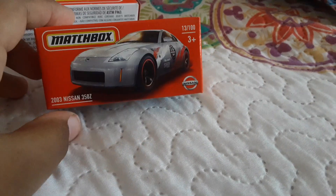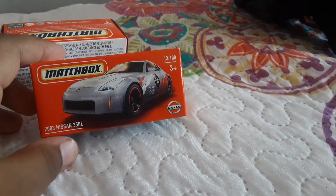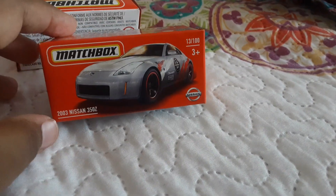Sorry about that. Okay, time to reveal them. This is the first car — 13 total of 100, a 2003 Nissan 350Z.